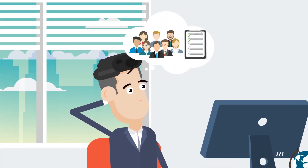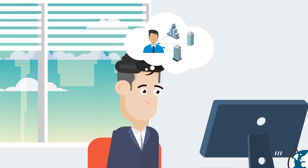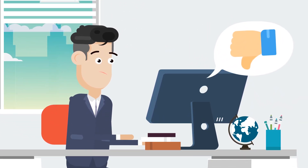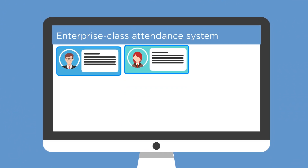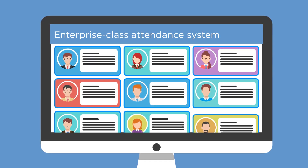Do you have a large workforce with multiple award rules? Perhaps your employees work over multiple sites? If your current employee attendance system is not managing this well, then it is likely that an enterprise class attendance system will help you better manage all aspects of employee attendance.